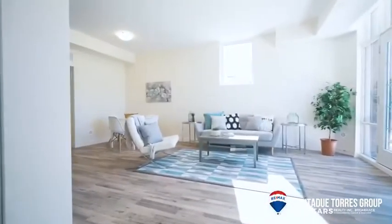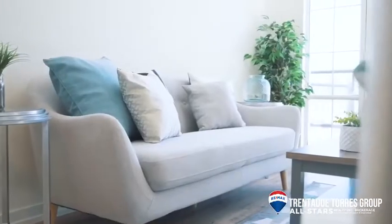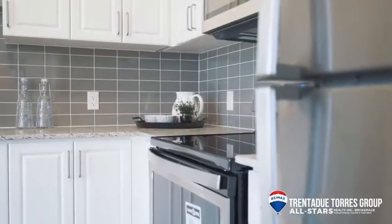This Chelsea model has an open concept and spacious layout. Through the front entrance, we have a small foyer with a large storage closet. The kitchen is bright white with a grey subway tile backsplash and stone countertops.